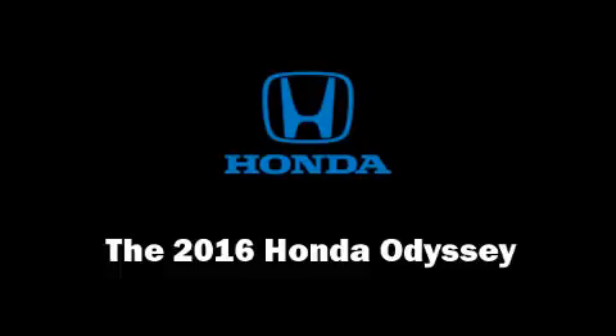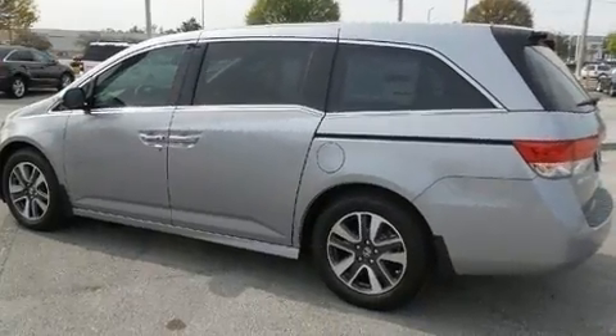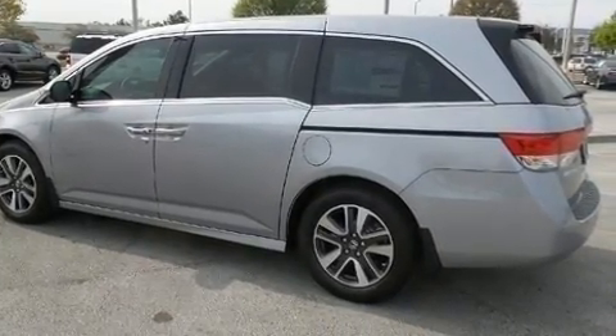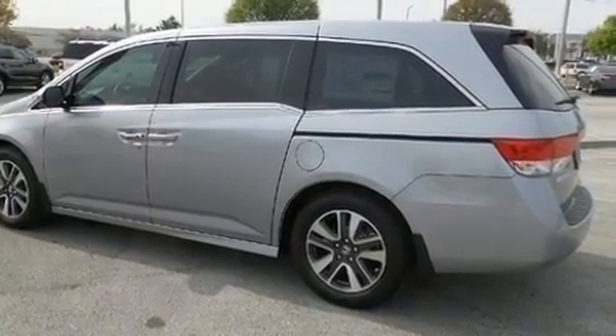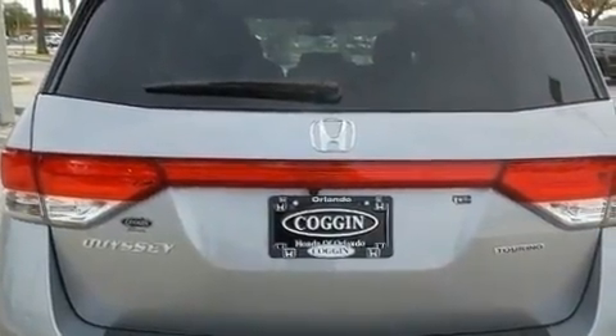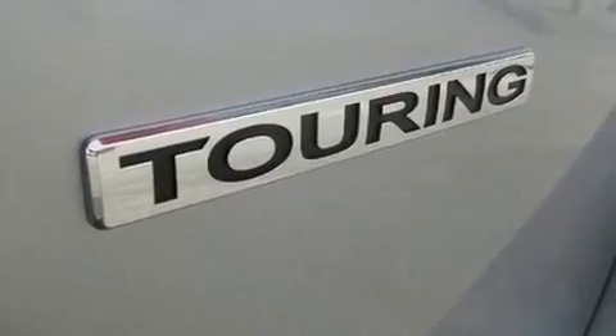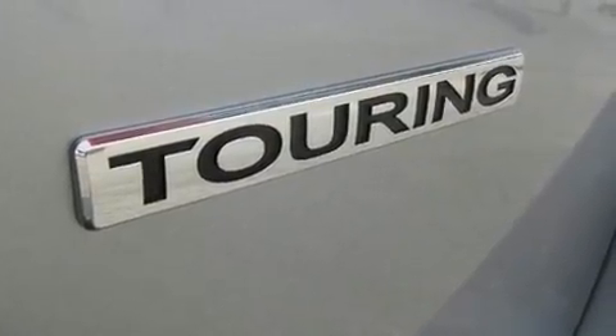Get excited about the 2016 Honda Odyssey. A 3.5-liter V6 engine pairs with a sophisticated six-speed automatic transmission, and for added security, dynamic stability control supplements the drivetrain. This model accommodates eight passengers comfortably and provides features such as a built-in garage door transmitter.